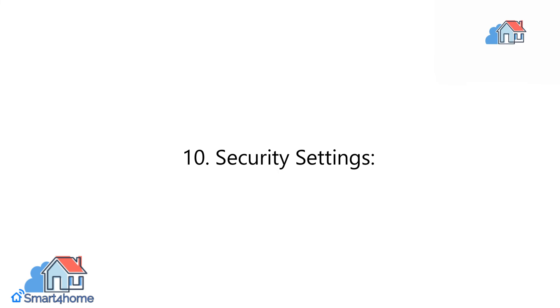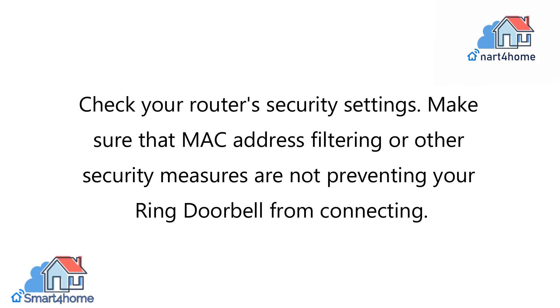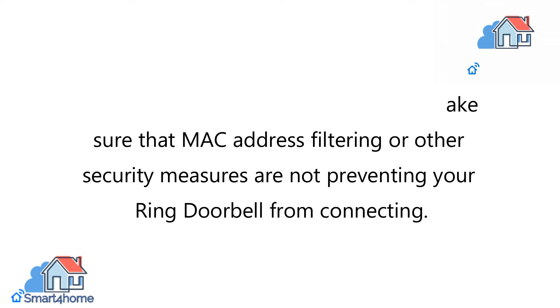10. Security Settings. Check your router's security settings. Make sure that MAC address filtering or other security measures are not preventing your Ring Doorbell from connecting.